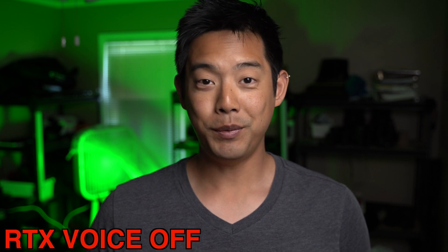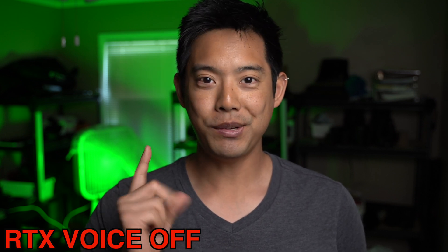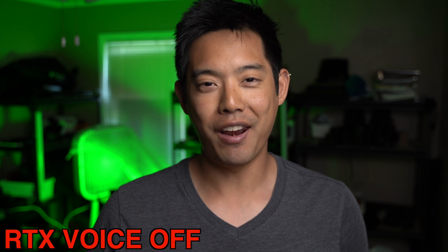Hey, what's going on everybody? You're watching Too Long Didn't Read Filmmaker, where the answers come first, the reasons come last, but we're constantly and always still learning.